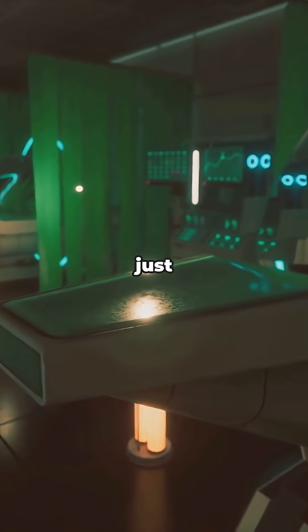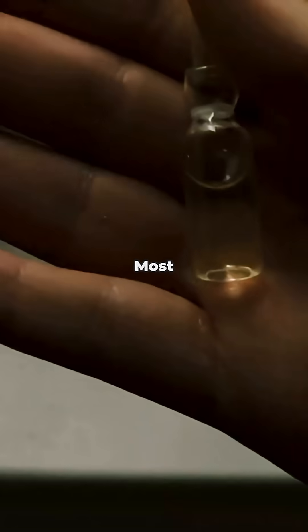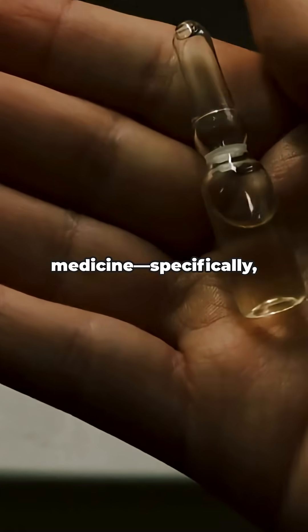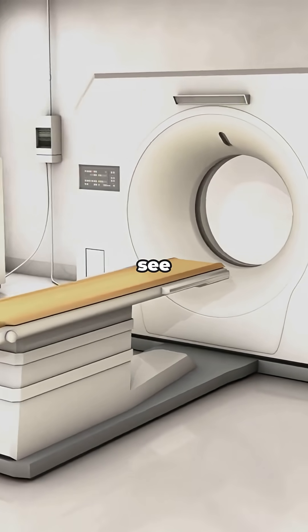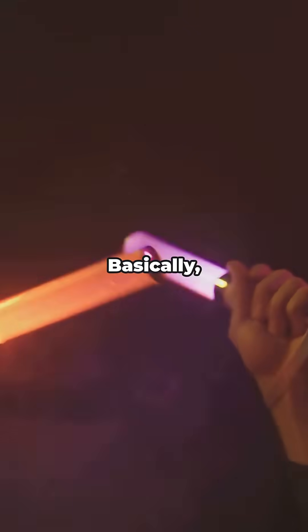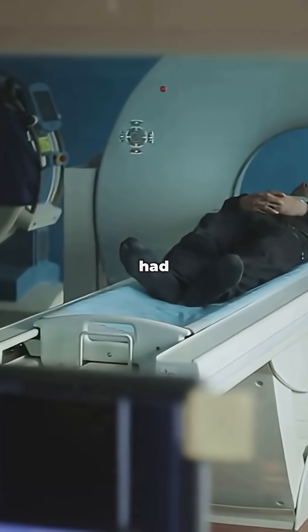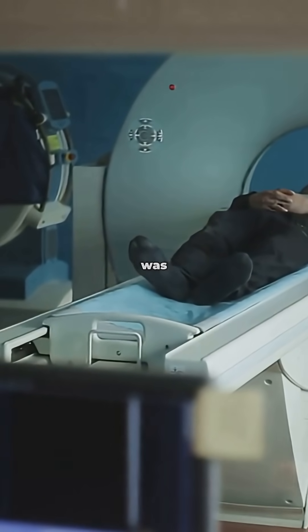But technetium isn't just a science oddball — it's secretly a healthcare hero. Most of the world's technetium is used in medicine, specifically technetium-99m. Doctors love it because it helps them see inside the body, lighting up organs on medical scans without causing much harm. Basically, it's like a glow stick for your insides. If you've ever had a nuclear medicine scan, there's a good chance technetium was involved.